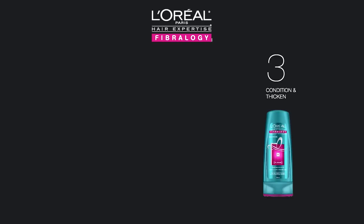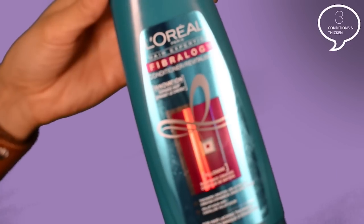Then, last but not least, you're going to grab the Fibrology Thickening Conditioner. Just work the conditioner through your hair right to the tip and rinse out along with the booster. The Fibrology Conditioner has a velvety soft texture that goes on smooth from roots to ends and softens the hair fiber. Its light formula helps thicken the hair, but also leaves it nourished and weightless.